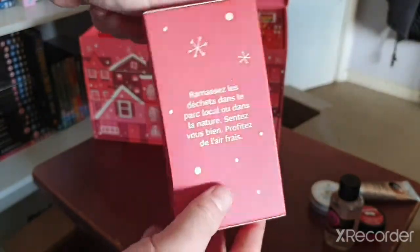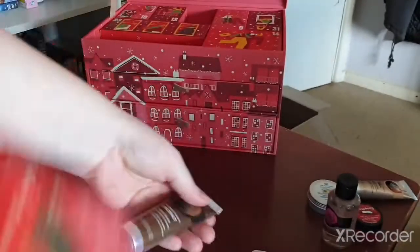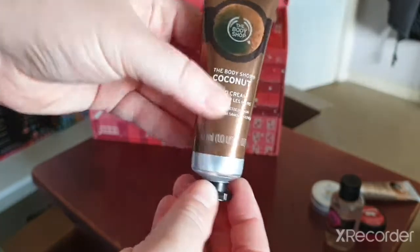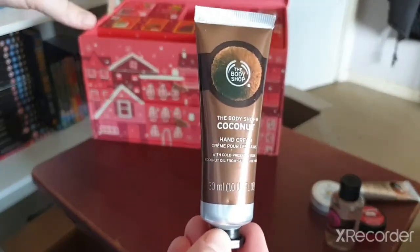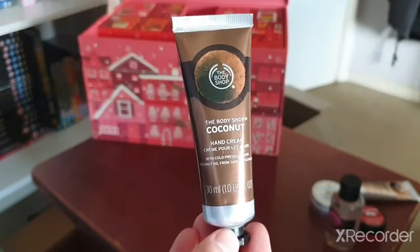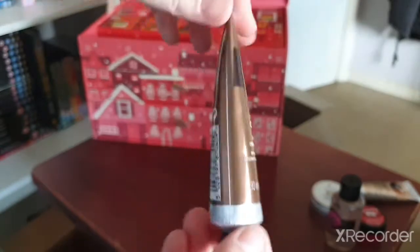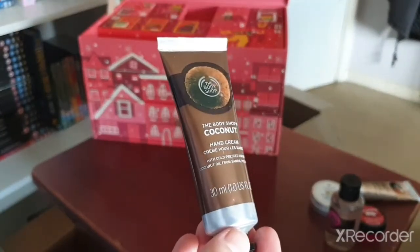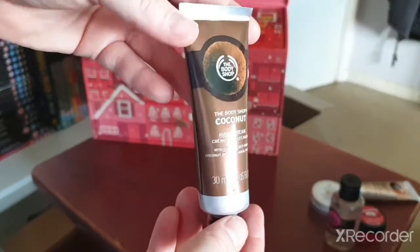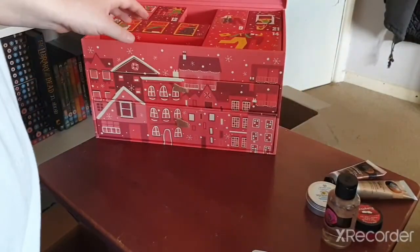Day seven — we've got a second hand cream and this is the coconut scent. Most people might think there are too many hand creams, but honestly I use them a lot — for work, at home, constantly — because my hands get quite dry. These are quite nourishing and they smell good, so coconut is a nice addition.